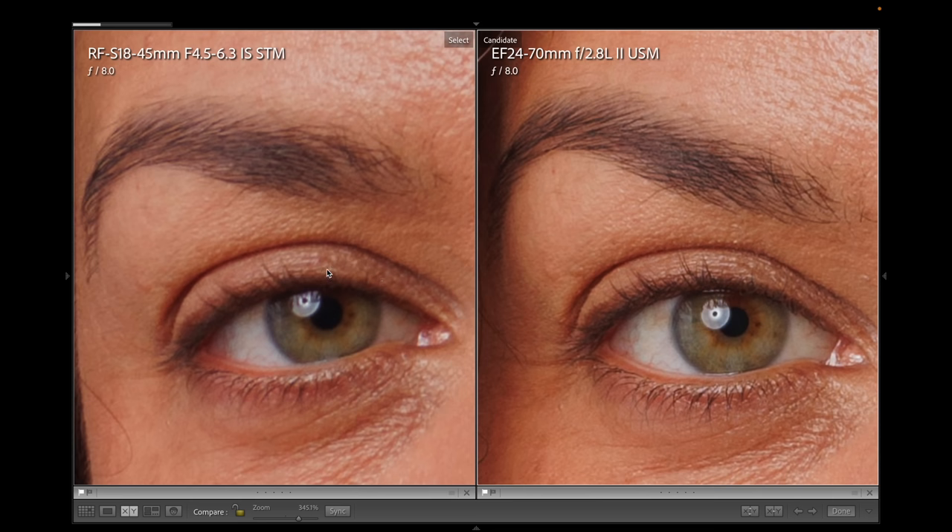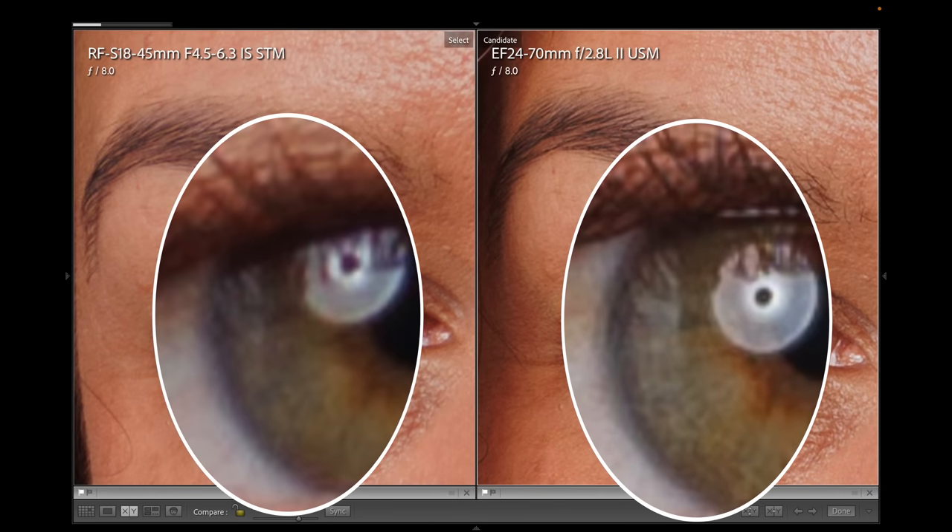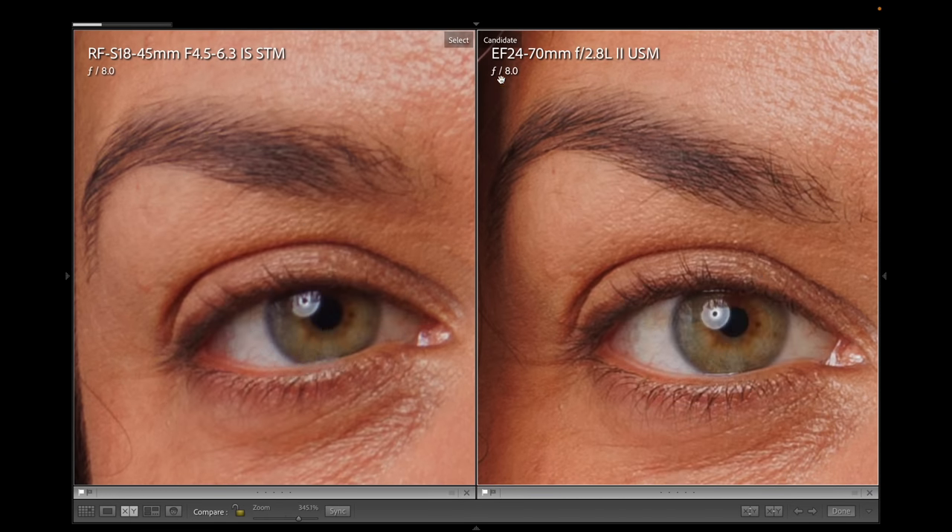At this zoom you don't see much of a difference, but let's zoom in. The difference is drastic — the kit zoom is all mushy. You can barely distinguish the eyelashes, but with a good lens, the R10 is capable of taking incredibly sharp pictures. And this is at f8 — you would have seen a much bigger difference shooting wide open.